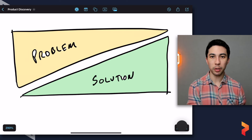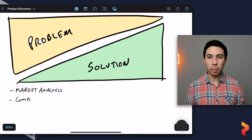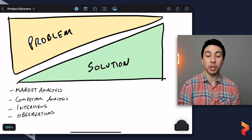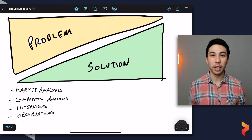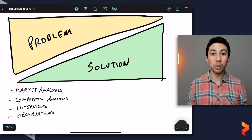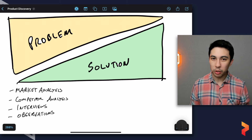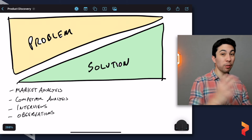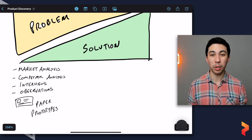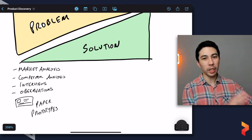Early in the process, because we're more focused on the problem space, we do activities like market analysis, competitive analysis, or customer interviews and observations — trying to understand whether this is actually a problem for customers, or just exploring the problem space by asking: what problems do you have? If we're doing anything on the solution front early on, we want to minimize that investment — paper prototypes, back-of-the-napkin sketches, small proof of concepts to see if technology will work.